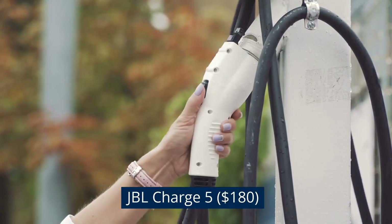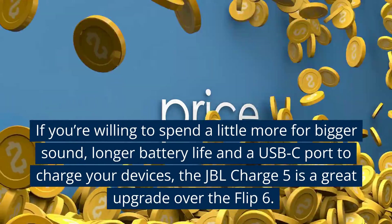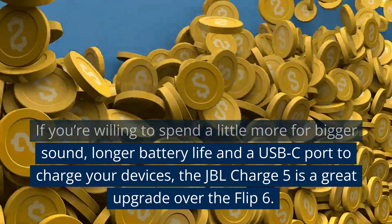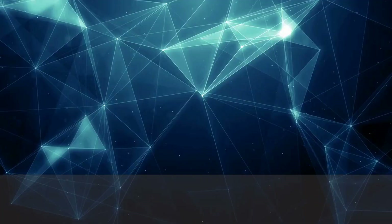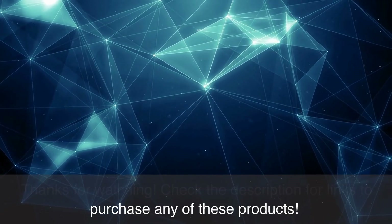JBL Charge 5, $180. If you're willing to spend a little more for bigger sound, longer battery life and a USB-C port to charge your devices, the JBL Charge 5 is a great upgrade over the Flip 6. Thanks for watching. Check the description for links to purchase any of these products.